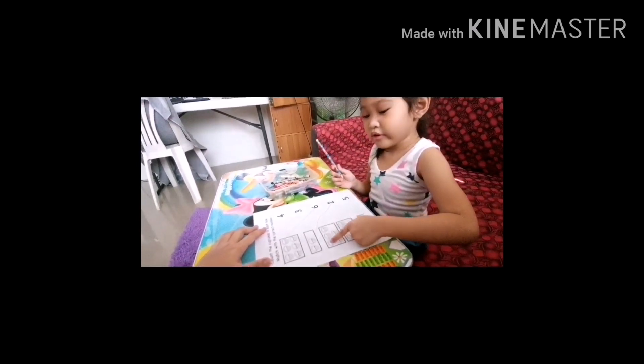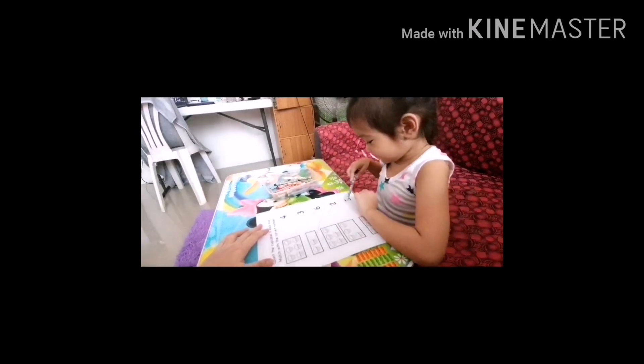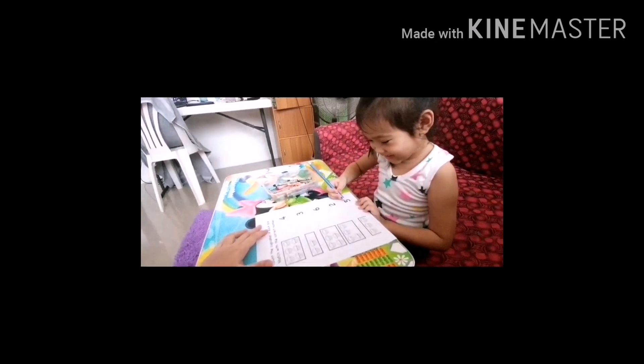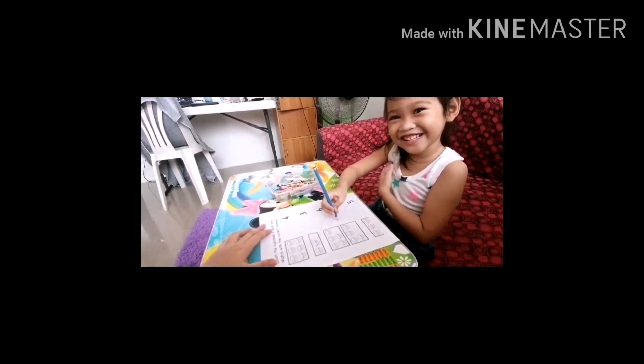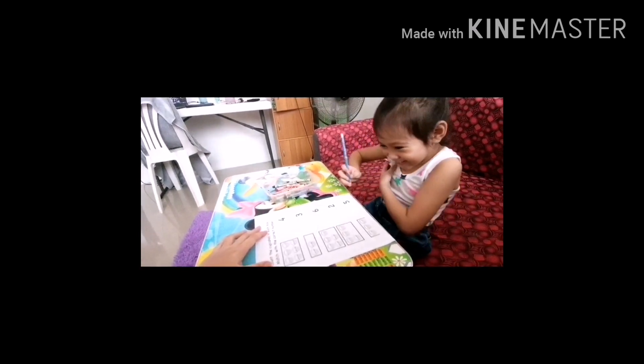One, two, three, four, five. Where is number five? Here. Very good. Alam mo naman pala. Slow motion again. Wow. Maka siya ganun. Hindi mo alam.